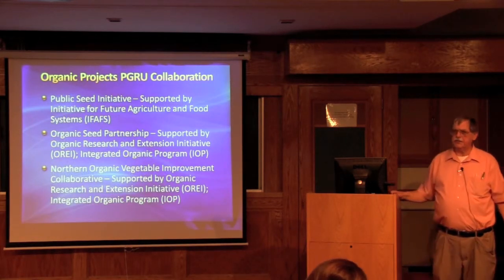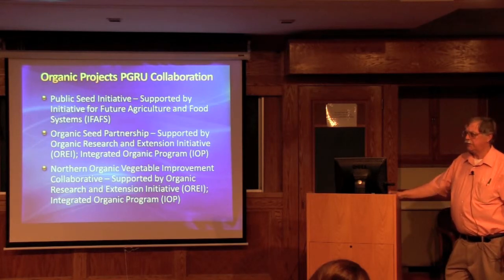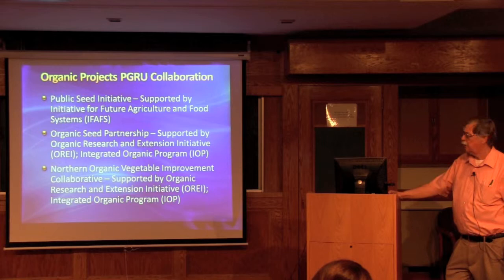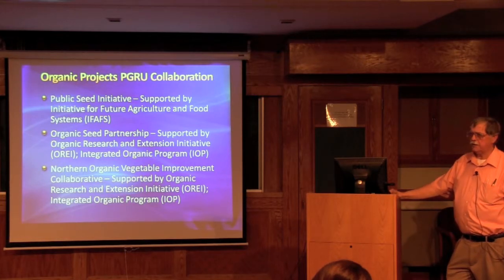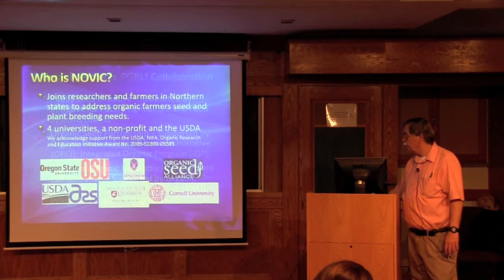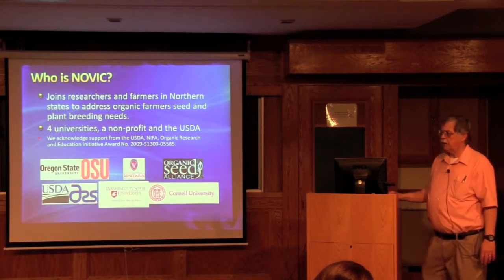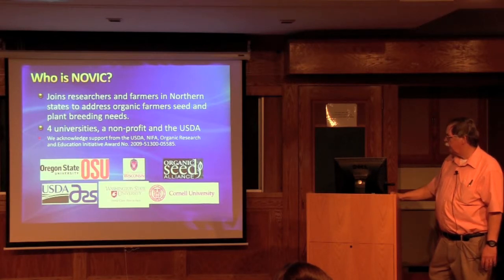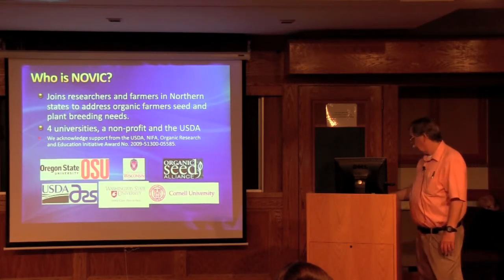We've had three projects: the Public Seed Initiative, which was IFAS funded; the Organic Seed Partnership; and the Northern Organic Vegetable Improvement Collaborative, or NOVIC, funded by OREI. The first two were with Dr. Molly John, and NOVIC has been with Dr. Michael Mazurek as a collaborator. NOVIC partners include Cornell, Oregon State, University of Wisconsin, Washington State, the Organic Seed Alliance NGO, and the USDA.